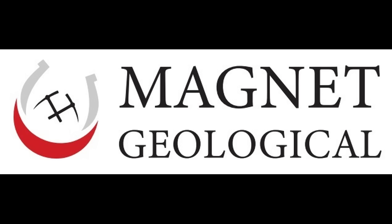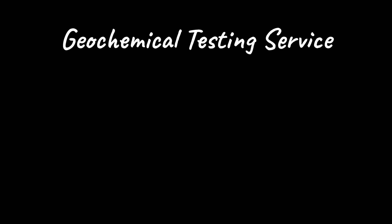Welcome to Magnet Geological. My name is Bud Johnson, and I am a Texas-licensed geoscientist and principal at Magnet Geological. In this video, we will introduce you to our testing and test evaluation services. By conducting geochemical tests, we can gain critical insights into the composition, behavior, and interactions of your natural materials.